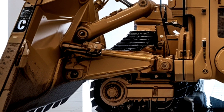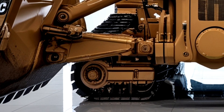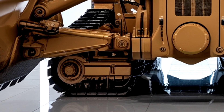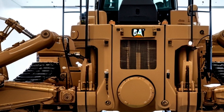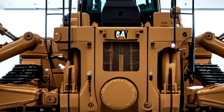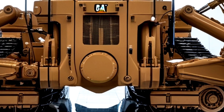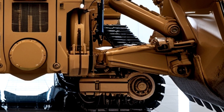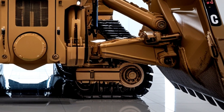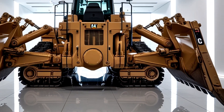Beyond the raw specifications, the D19 embodies Caterpillar's vision for the future of heavy equipment — a fusion of cutting-edge technology, human-centered design, and environmental responsibility. It's not just a bulldozer; it's an intelligent workhorse that adapts to the unique challenges of every job site. Whether shaping highways, preparing mining pits, or clearing vast stretches of land for new developments, the D19 performs with unmatched precision and power.